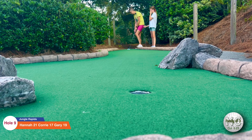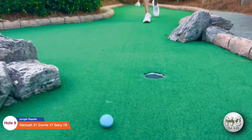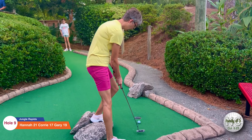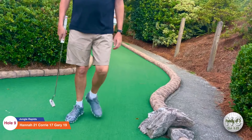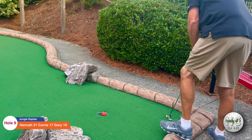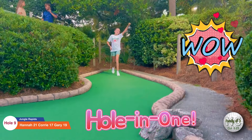Here's Cory on number nine — it's coming right at the hole, oh man, that was close. That's two. Gary's turn — get in there, oh, so close. Hannah's turn — get in there, that looks good. She got a hole in one! That was a hole in one. Good job, Hannah!